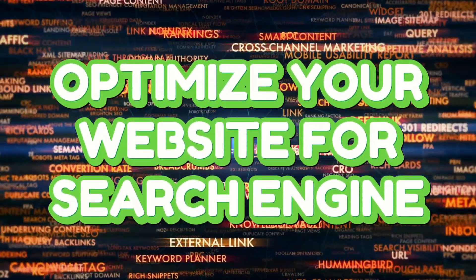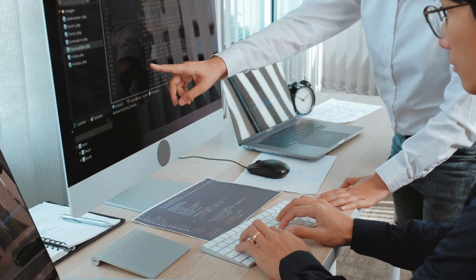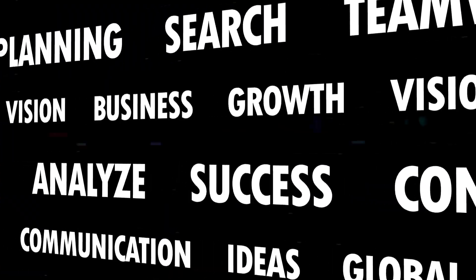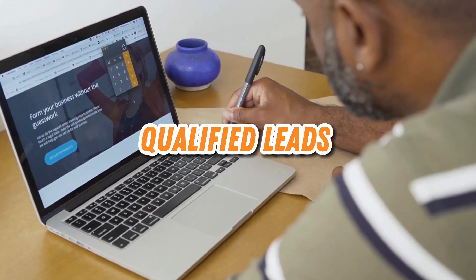7. Optimize your website for search engines. Let's talk about SEO. Ensuring your website ranks well in search results is key to attracting organic traffic. Do your keyword research, optimize your content, and provide a seamless user experience. Your website should be a magnet for qualified leads.